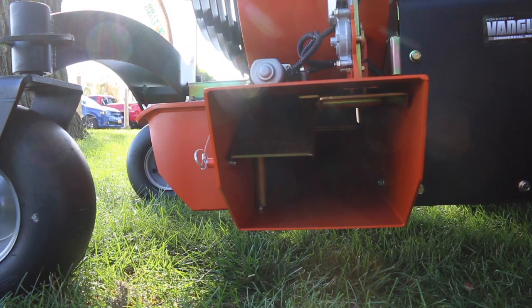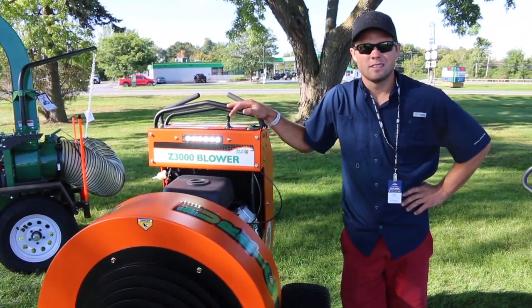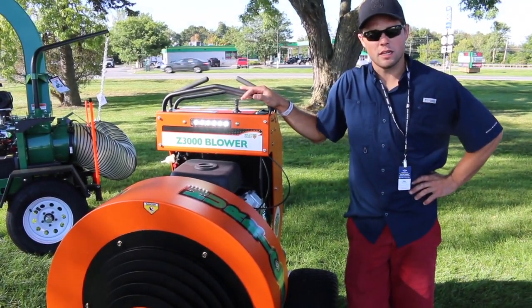You can imagine the CFM coming out of that thing with the 35-horsepower Vanguard. That is the quick debrief on the Z3000 blower — I wanted to take a little more time on this one and show you guys exactly what it had to offer.